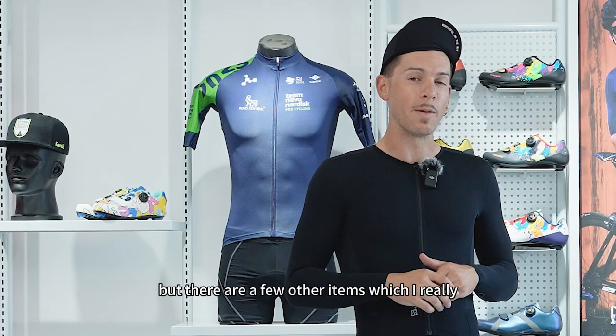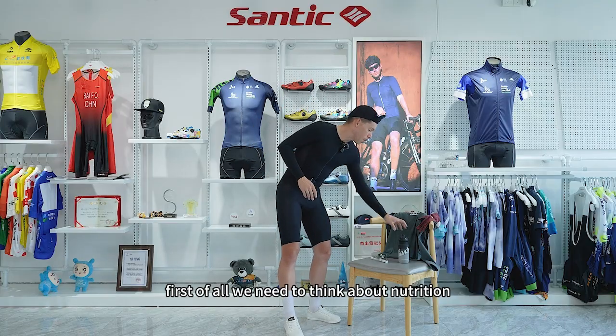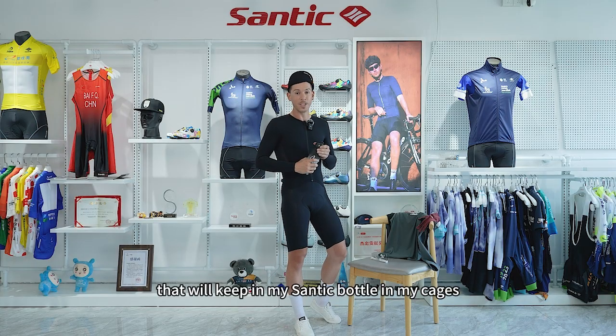But there are a few other items which I really require when going out for long winter training rides. First of all, we need to think about nutrition. To keep our fluids plentiful, that'll keep in my Santik bottle in my cages.